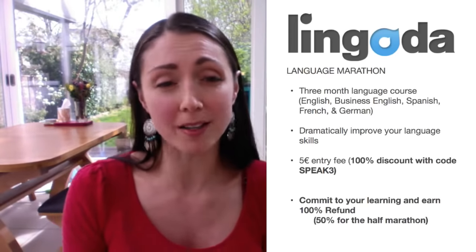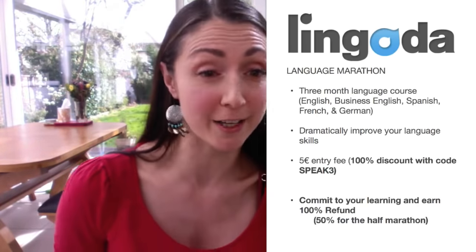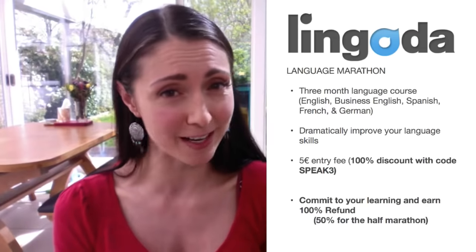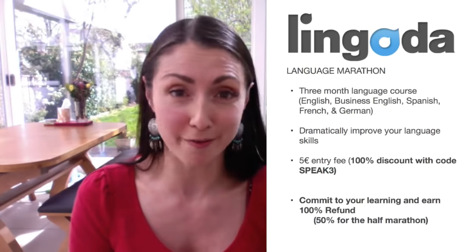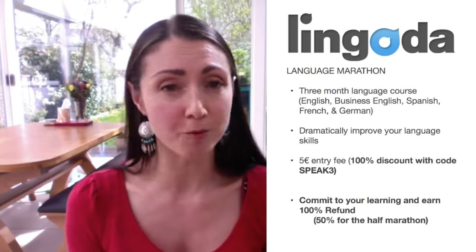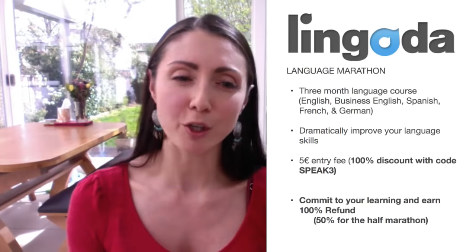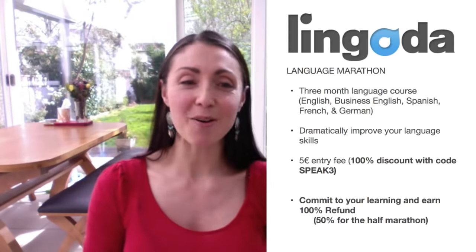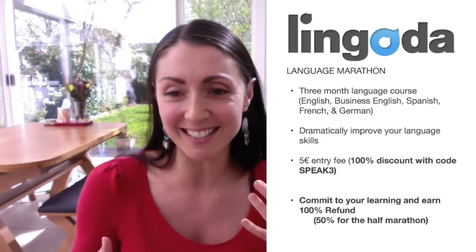There is an entry fee of five euros, but if you use the discount code 'speak three' — which is also written below with the link in the description box — then you can get free entry with that code. Now one of the biggest perks about the marathon is if you are committed and you turn up to every class — one every day for the full marathon, or 15 each month for the half marathon — then you're going to get a huge refund. You could potentially be saving yourself up to 800 euros. For the full marathon you'll get a 100% refund if you attend all your classes. If you do the half marathon, you'll get 50% of your course fees back, which is a real bonus.